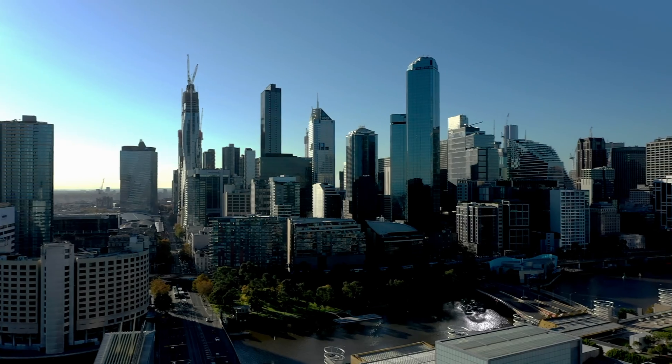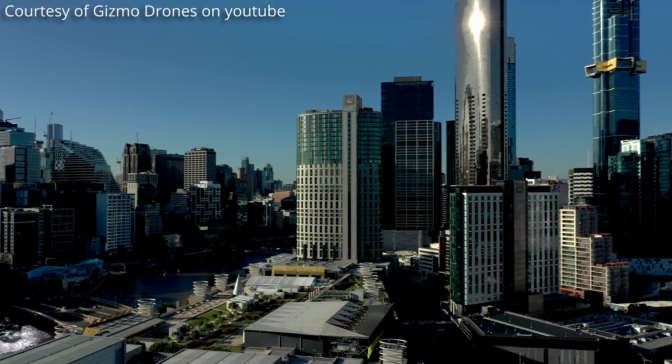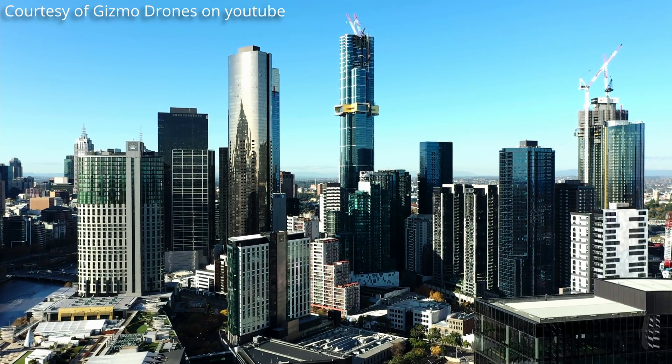I've covered some of the most unique skyscrapers that have helped define the skyline of New York, but today I'd like to take you to my hometown of Melbourne, which has been transforming over the last 10 to 15 years with the addition of many unique towers. A lot of these towers have actually been purely residential construction, with two-thirds of the skyscrapers in the Melbourne skyline being for residential purposes.